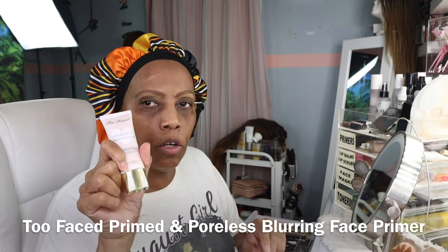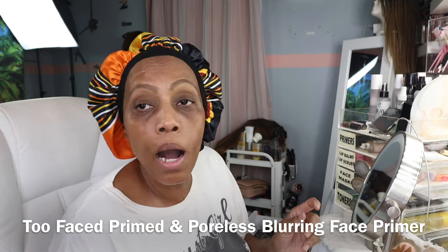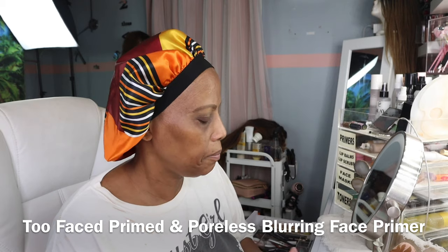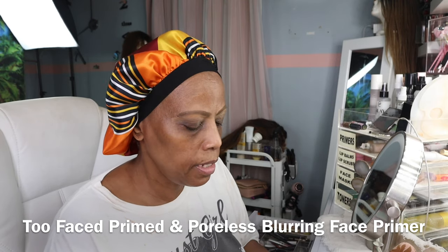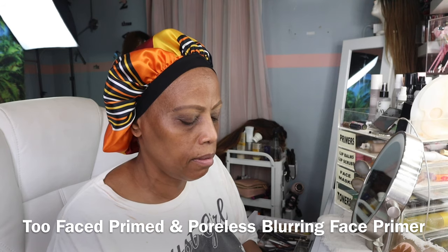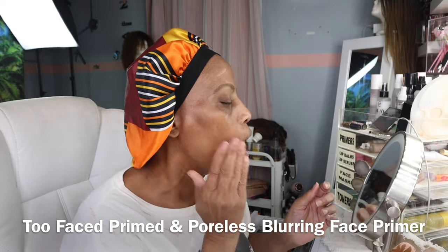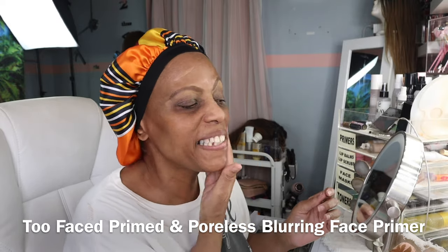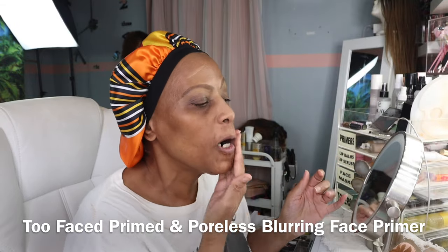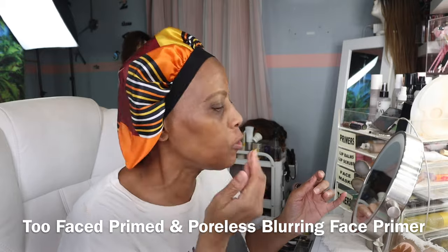I'm going to go ahead and put the primer on so the primer can be getting ready while I'm getting ready. I'm trying to think of what else there is to talk about — so what kind of fragrances or what kind of makeup must-haves do you all have in your arsenal? Any fragrances or makeup you all recently purchased?